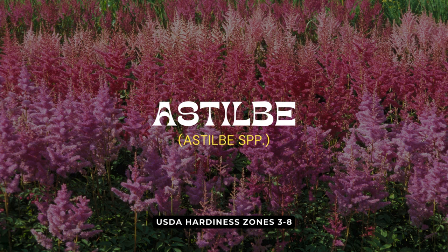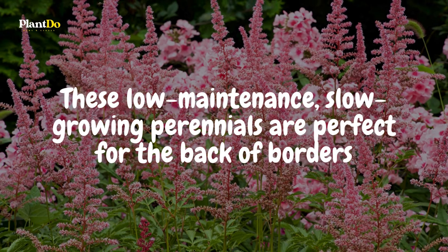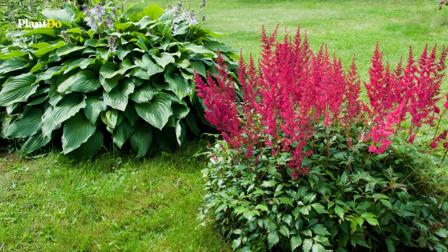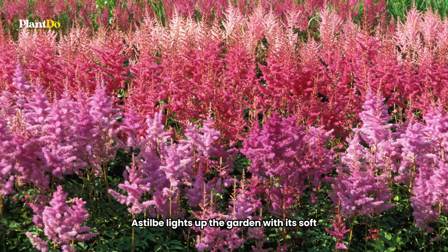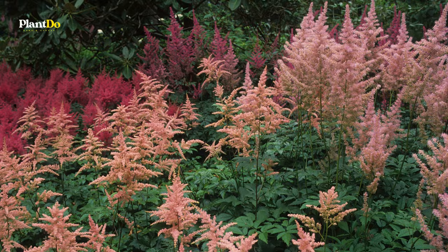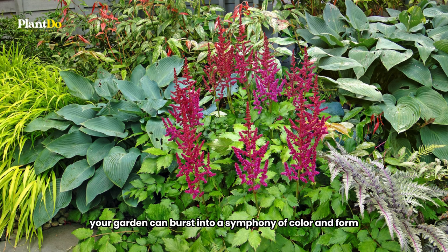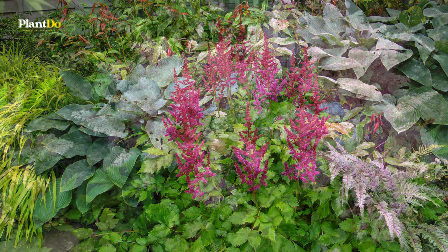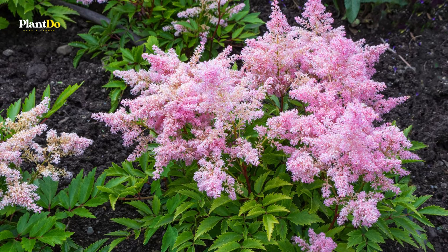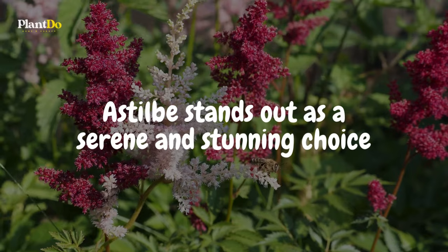Fifth on our list, Astilbe brings a touch of elegance and ease to the shadier parts of the garden. These low-maintenance, slow-growing perennials are perfect for the back of borders where their tall feathery plumes can truly make a statement. Throughout spring and summer, Astilbe lights up the garden with its soft pastel flowers, while its lacy foliage introduces a lovely contrast in texture. Astilbe thrives in dappled shade, proving that even in less sun-drenched spots, your garden can burst into a symphony of color and form. And, with its deer-resistant nature, Astilbe ensures that its beauty remains pristine for all to admire. Ideal for anyone looking to enrich their garden's texture and color palette, Astilbe stands out as a serene and stunning choice.